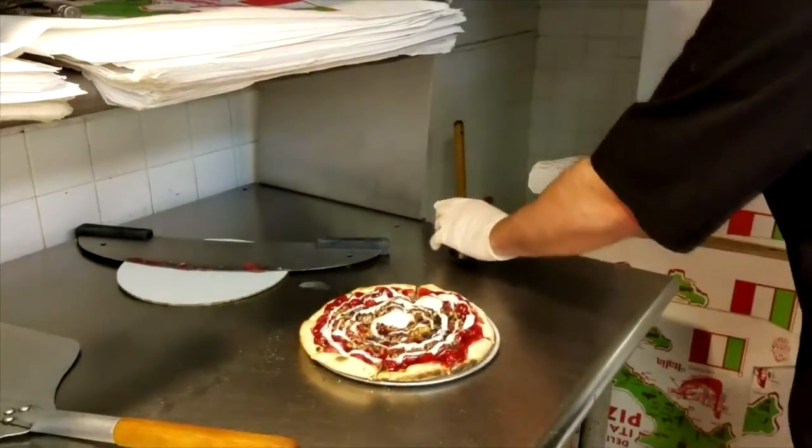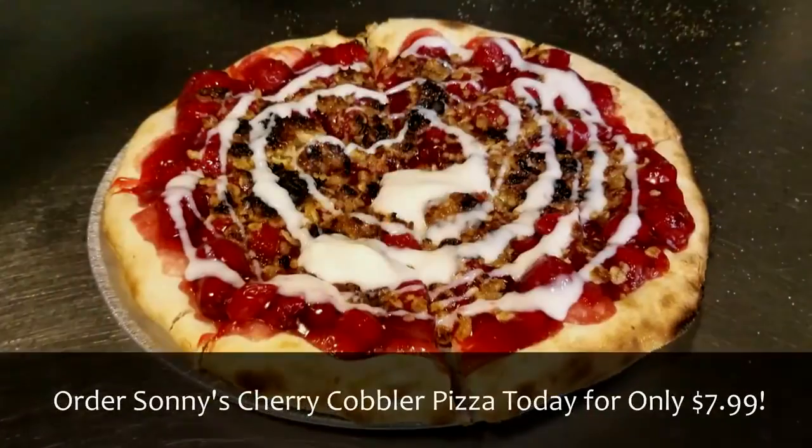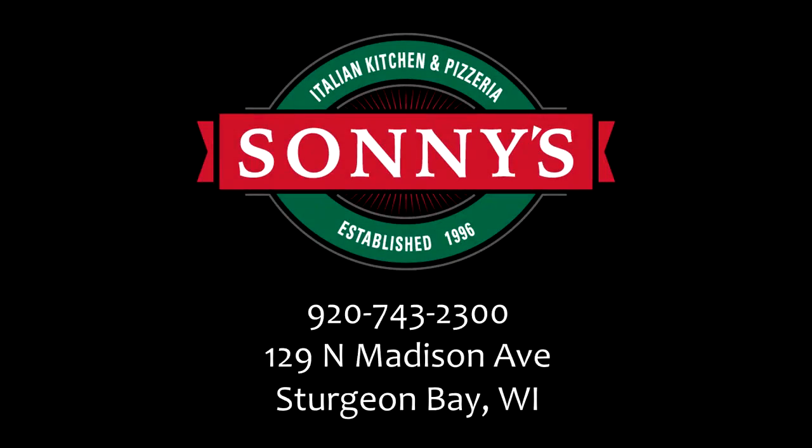And there you go. That is our wood-fired cherry cobbler. Good times, good food — Sunny's Italian Kitchen and Pizzeria.